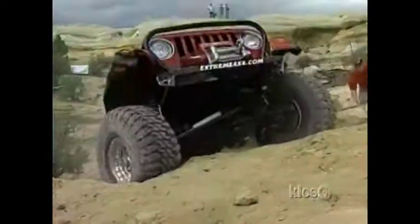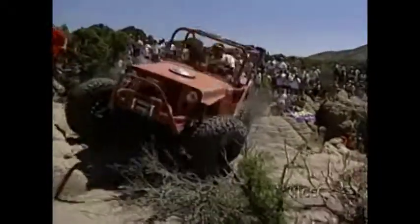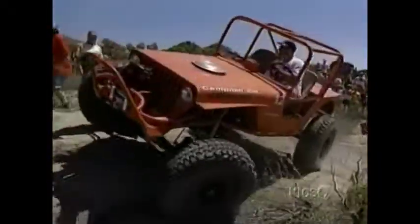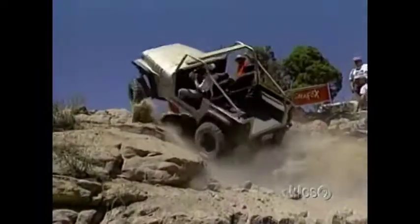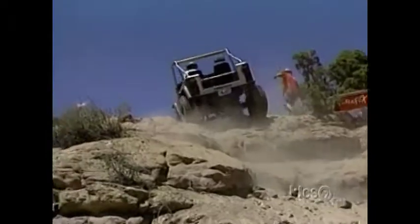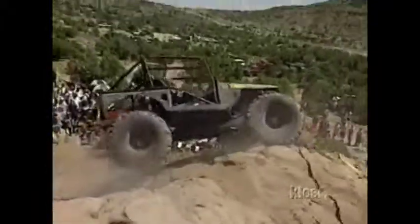To some off-roaders, the fun isn't about forging trails in the backcountry — it's about climbing rocks. These folks revel in the challenge of the seemingly impossible. Their highly modified Jeeps are designed to go where mountain climbers should fear to tread. It's quite a sight. It's not a race, but a slow, painstaking, inch-by-inch climb up crevices. This is not a sport for the uninitiated.